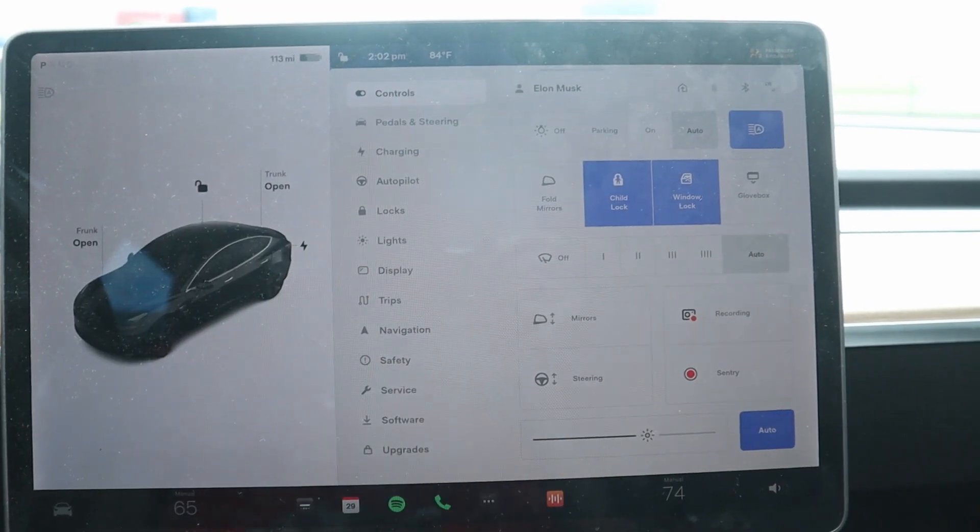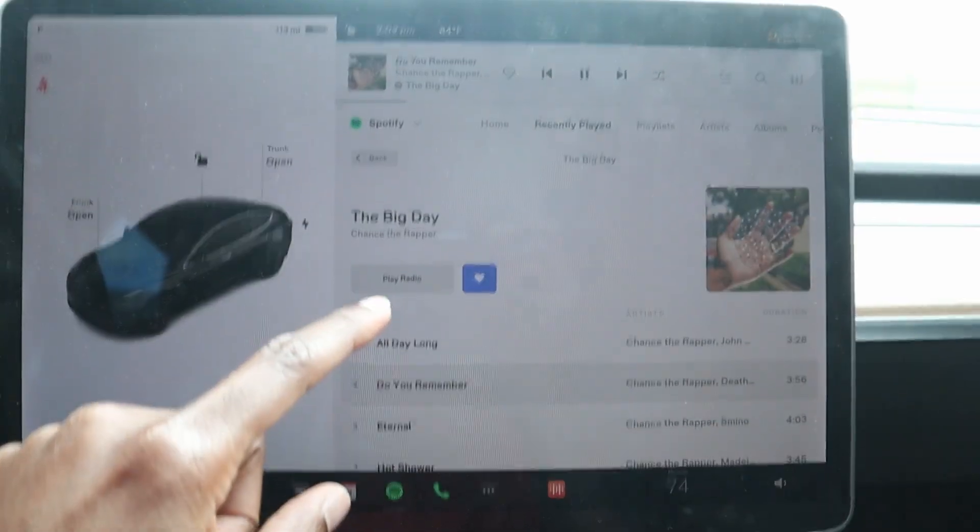With Tesla's software updates, they move things around. For example, the glove box button has moved two or three times — it used to be somewhere, then it moved, now it's moved again. It keeps moving all over the place. A few other things have changed too, like the phone icon color. These UI changes are cool, but if you rely on muscle memory it just throws you off and it's really annoying.